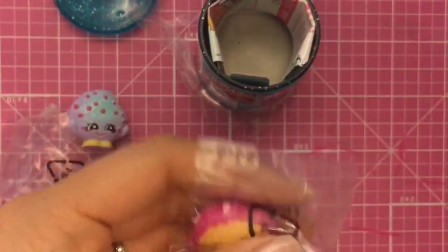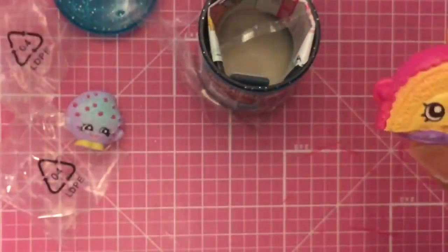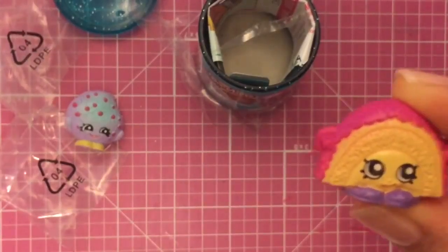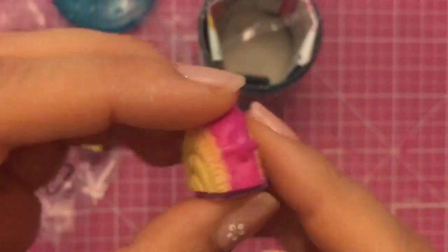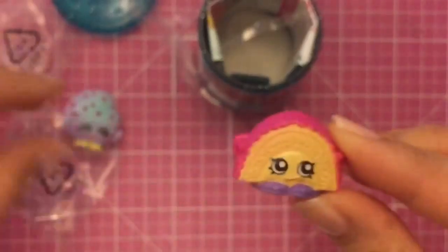And who else do we have here? We have Rainbow Bite! She's rare! Look at how cute Rainbow Bite is, with her little shoes and ears. She kind of reminds me of a little lamb or something.